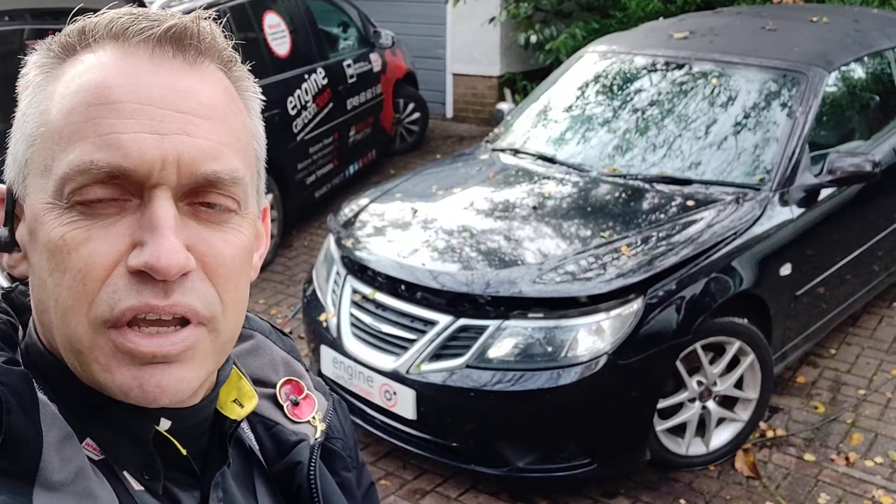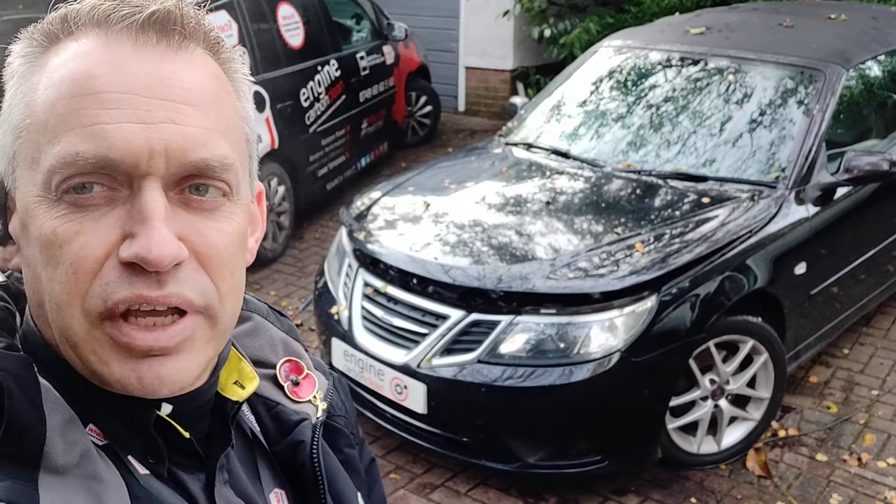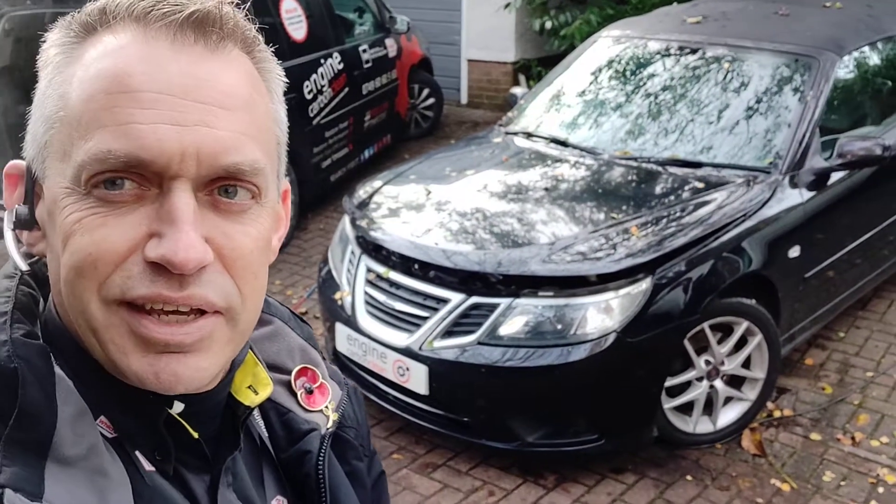This has failed its MOT on emissions. Now, it's been to a garage, they've plugged in, they can't find anything wrong with it. We've come to it this morning, there's no diagnostic codes in this.